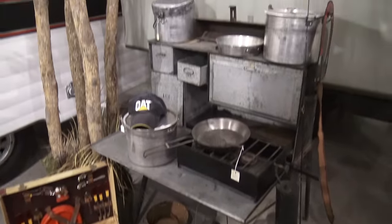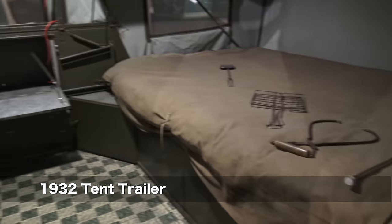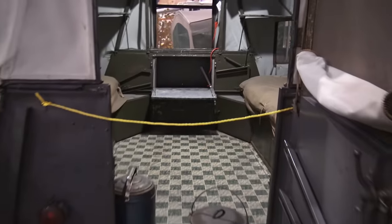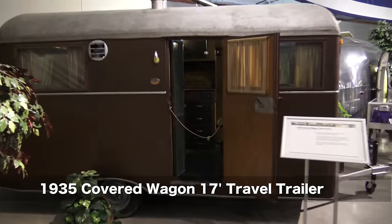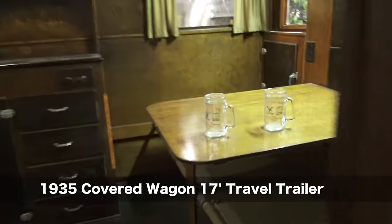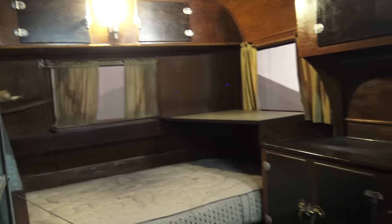Here we are looking at a 1932 tent trailer, which had a very innovative pass-through icebox and pantry, so that you could access them even if the tent was folded down. And here's a 1935 Covered Wagon trailer. Covered Wagon was actually the largest manufacturer of trailers at the time. As you can see, things haven't changed all that much — except there is no bathroom yet.